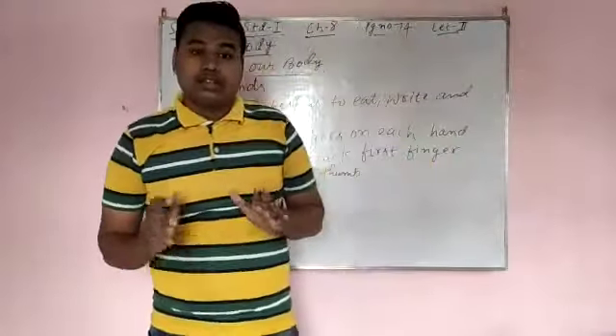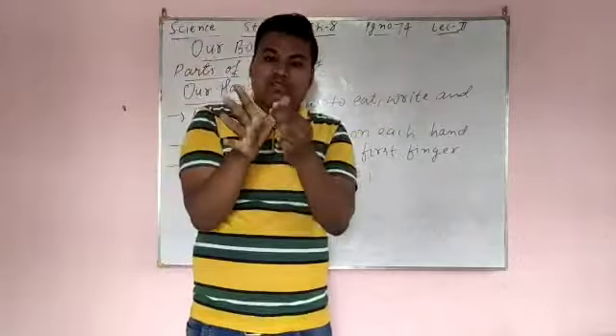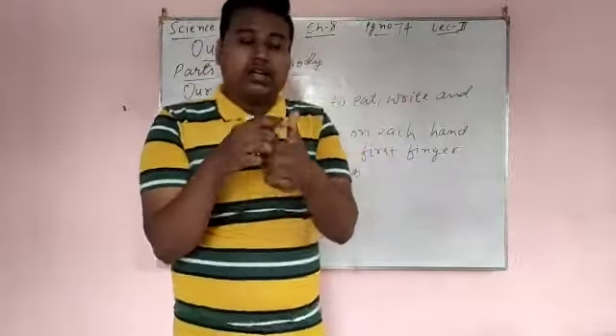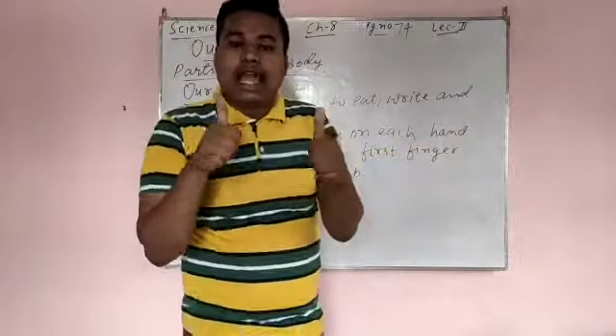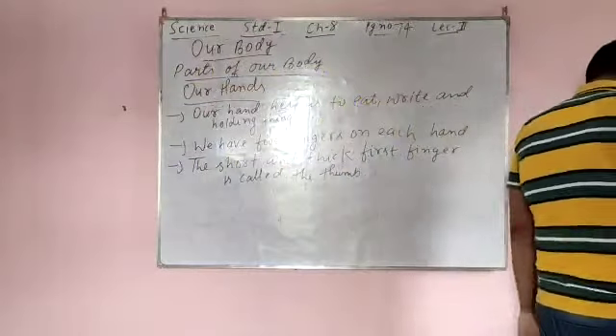See, thumb. This is short — in all these 5 fingers, this one is the thumb, and it is very thick also. Thick means fat. It is fatter than all other fingers. So this is short and thick, and this is the first finger of both hands, and it is known as the thumb.